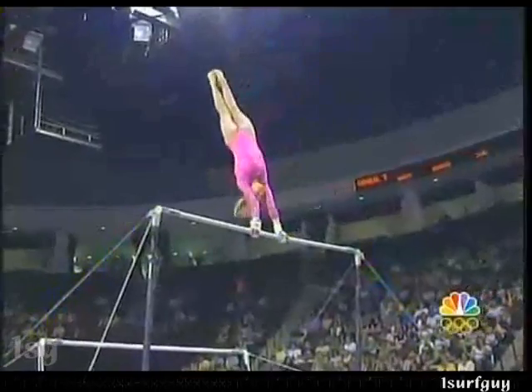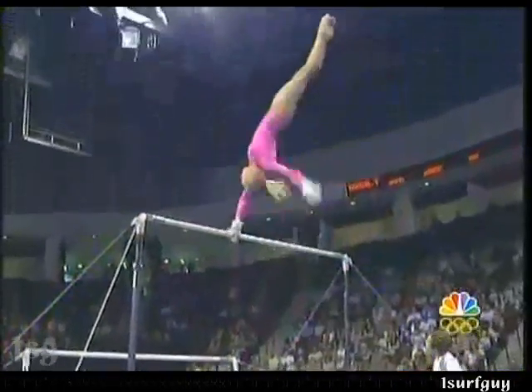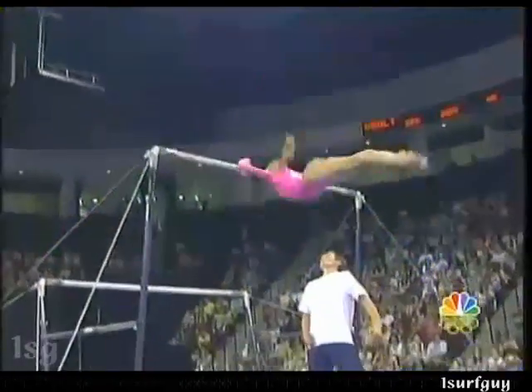Coming up right here, she's going to do a full spin. And now it's really wild right here — she'll do a full-and-a-half turn right here into a release. It just never stops.